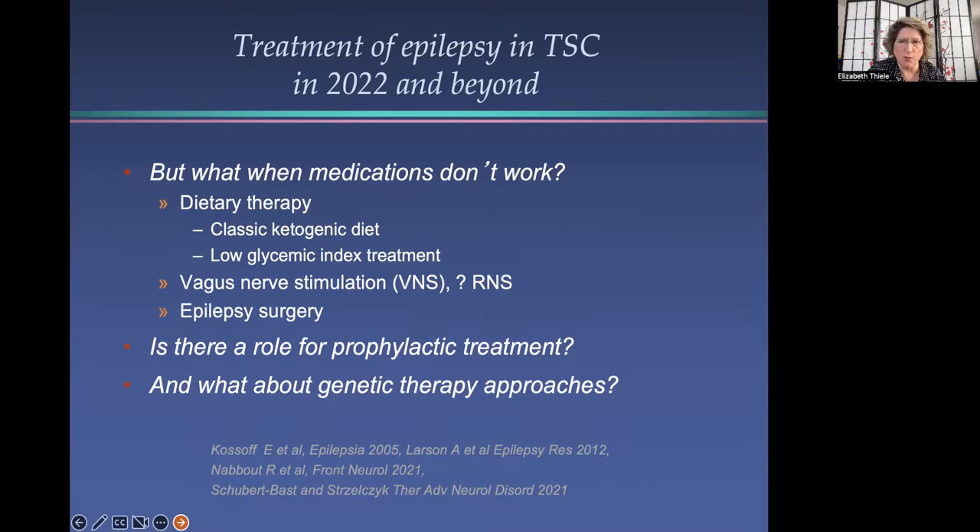There is a lot of interest now in prophylactic treatment — if we know a baby has TSC, can we do something to prevent the seizures from developing? There's also a lot of interest in possible genetic therapy approaches, and Dr. Brakefield will be discussing that during this meeting.